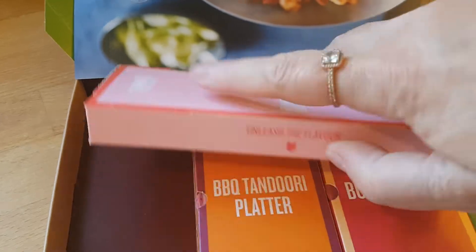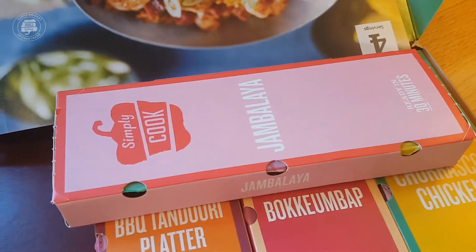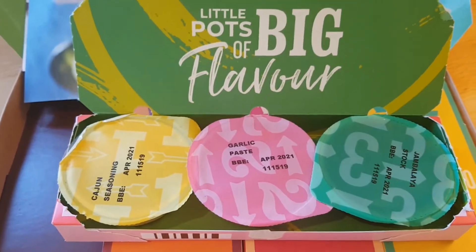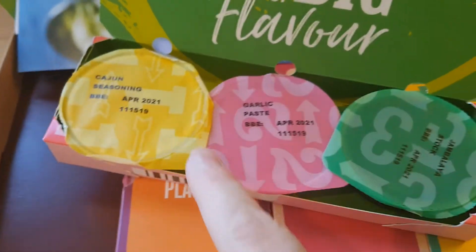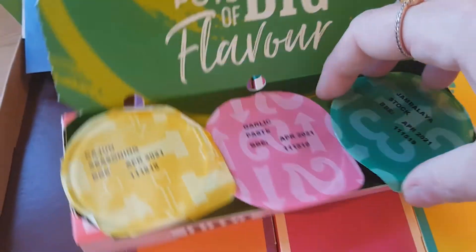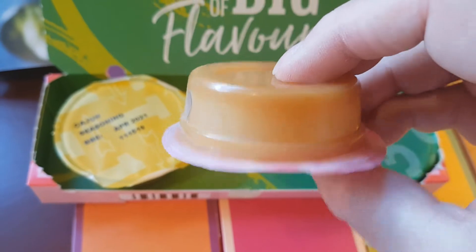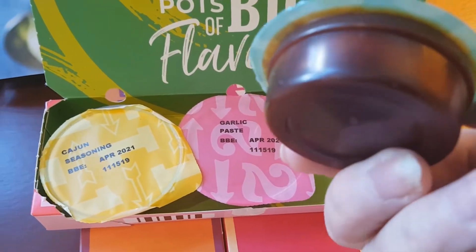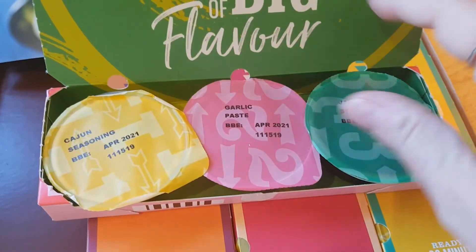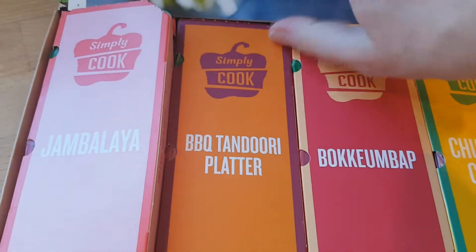I should have opened one of these before I started recording to show you what it looks like inside — let me just stop and open one up. There you are — this is the jambalaya one. The little pots are each clearly labeled: this is the Cajun seasoning, just a little pot of measured-out spice for your dish. They all have good dates on them so you don't have to use things straight away. This one is garlic paste — not everybody has garlic at home — and the third item for the jambalaya is jambalaya stock, a little portion of stock to add in probably while the rice is cooking.